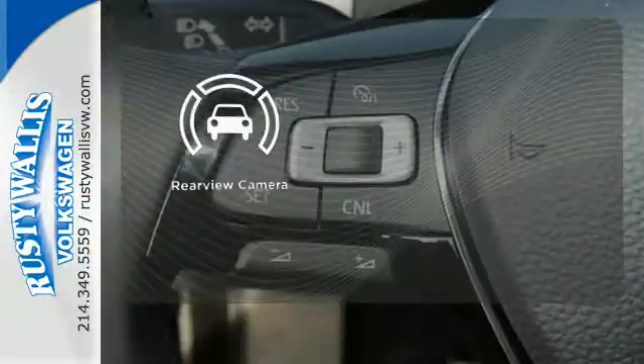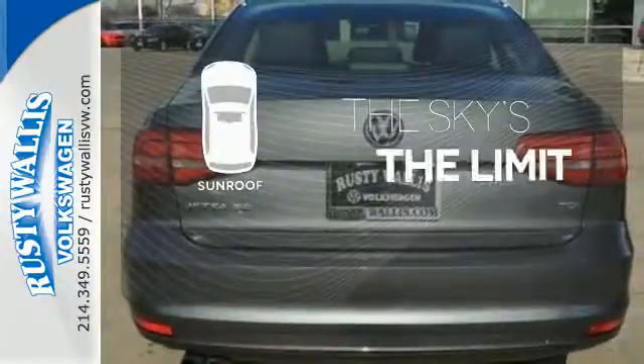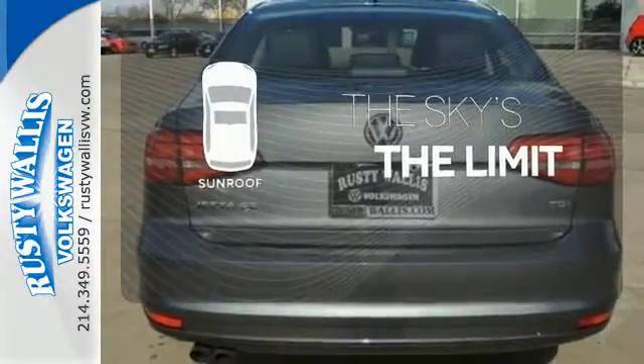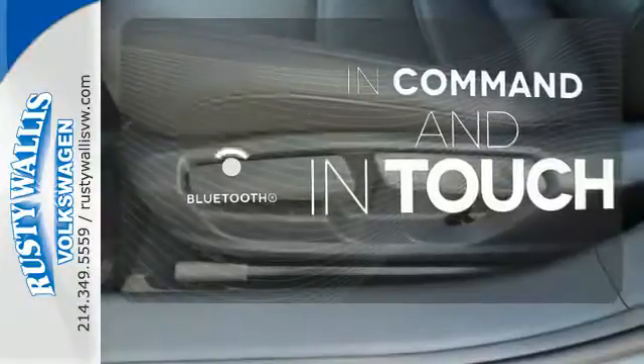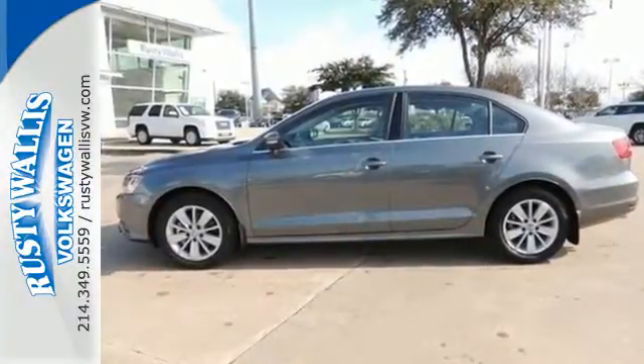The backup camera gives you a clear picture of what's behind you. Get your daily vitamin D by opening up the sunroof. Keep your hands on the wheel and eyes on the road with Bluetooth. Stop in — this finely crafted Jetta is ready for a test drive.